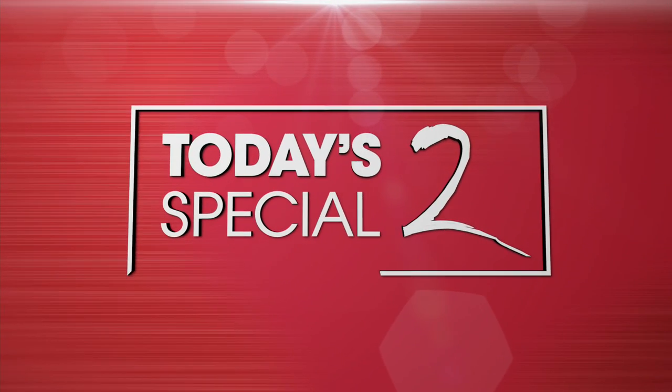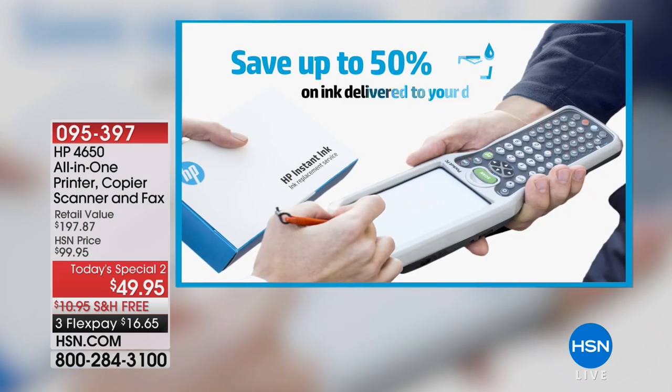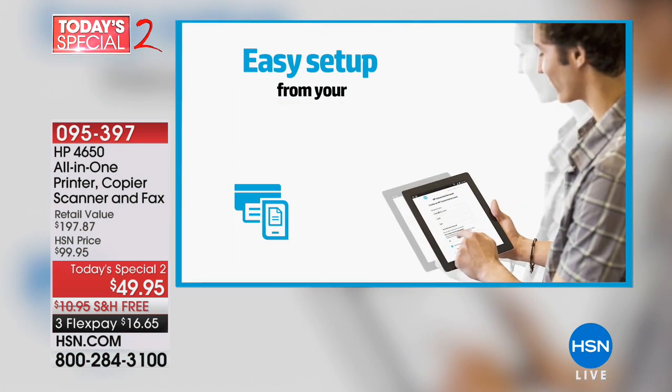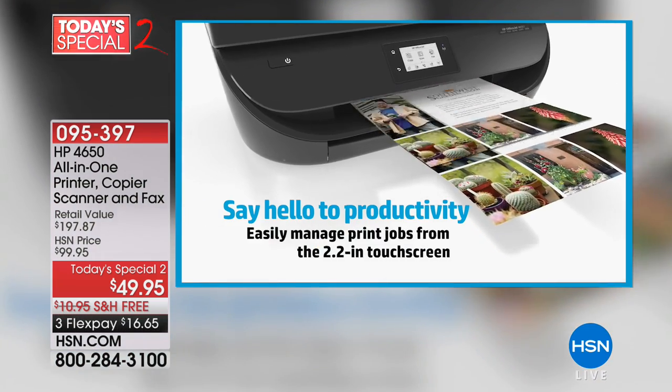HP is our top brand of all brands here at HSN, and we have a second today's special to tell you about. This is from our friends at HP — the 4650 all-in-one printer, copier, scanner, and fax machine. This baby does it all.